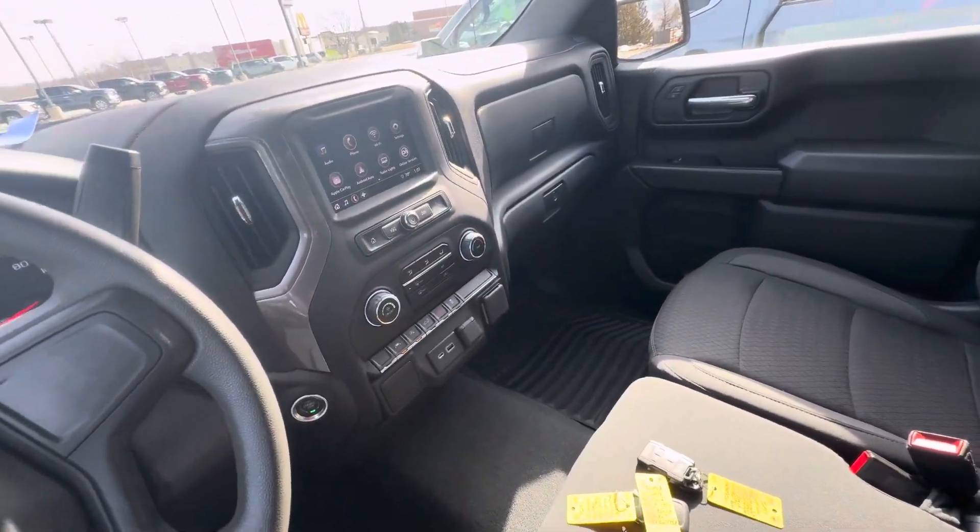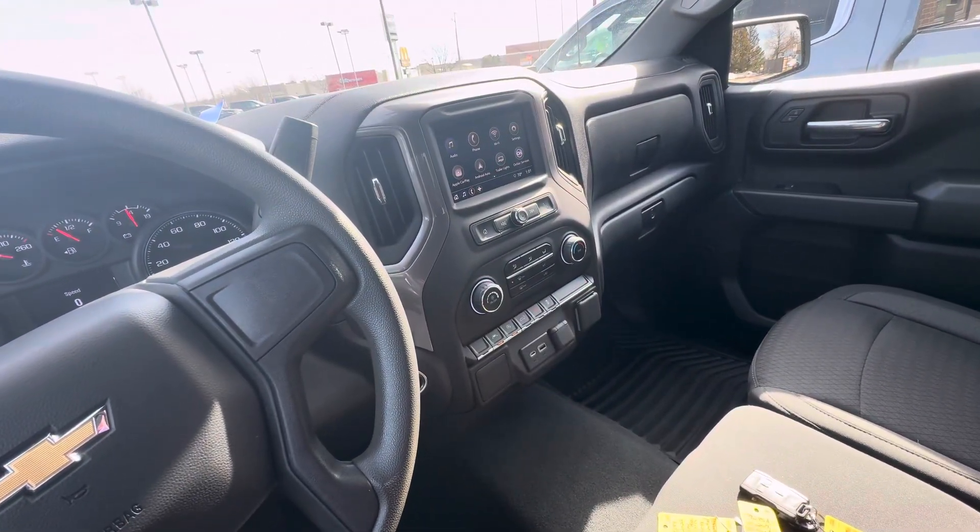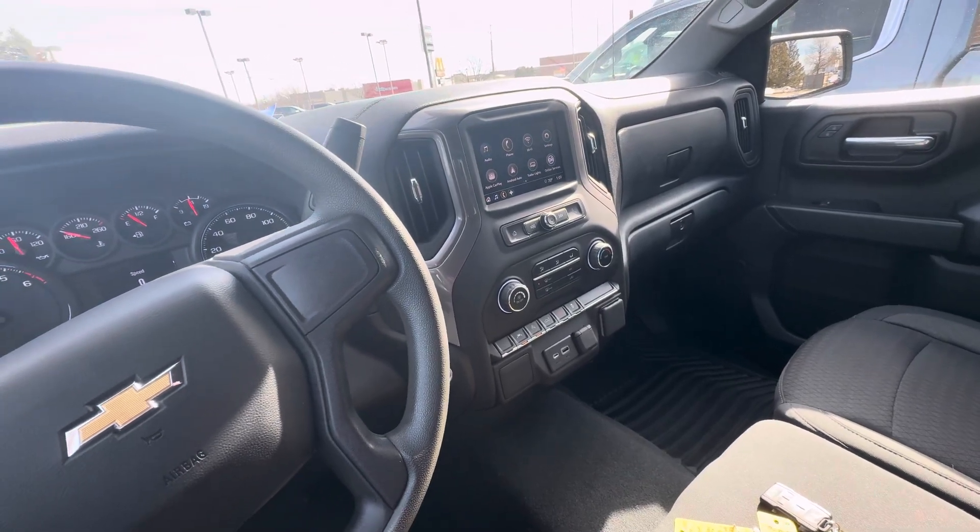It does have six passengers, the 2.7 liter turbo engine, and the dark essentials package.